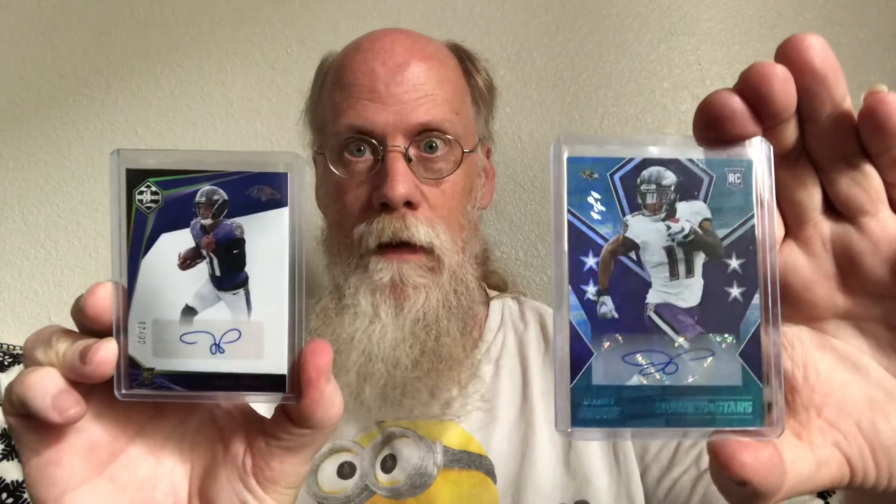That's it for James Vershae. On to Devin DuVernay — the big stuff. Stay tuned. Bye.